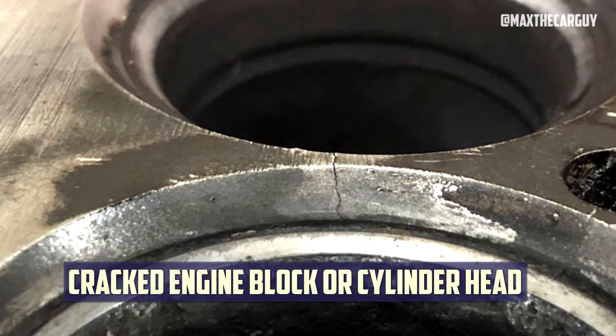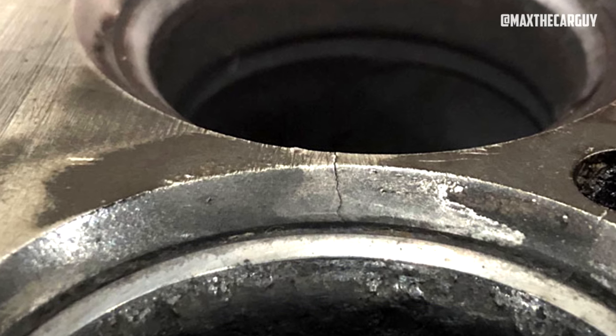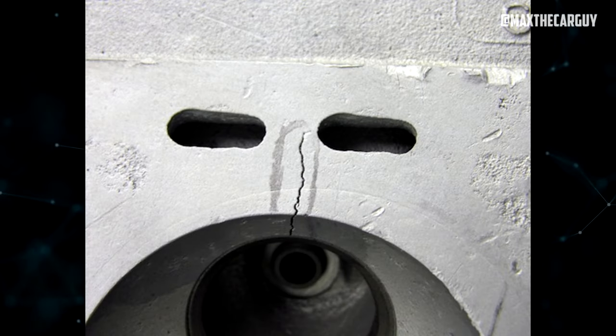Number 2: Cracked engine block or cylinder head. A cracked engine block or cylinder head loses the ability to keep lubricating oil and coolant apart, similar to a leaking head gasket. Cross-contamination is then a possibility as a result. Overheating is the primary cause of failures of this kind.